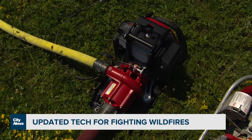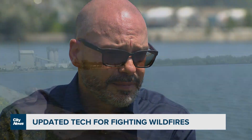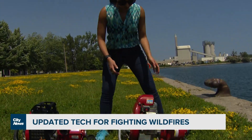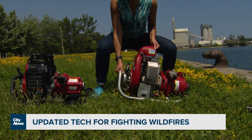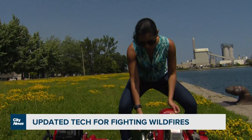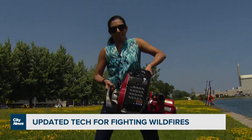It's going to be safer for the operator, they'll be more productive, and they'll be able to accomplish a lot more with a lot less. One of the bigger differences that makes the new model more user-friendly is the difference in weight. This is one of the old models and it weighs about 60 pounds! And the newer model is 20 pounds lighter.